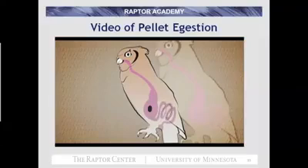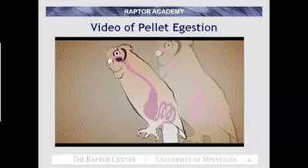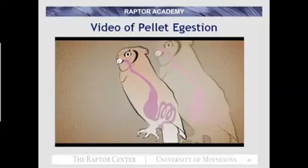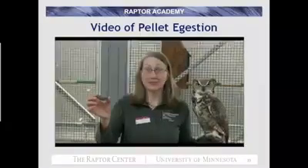In owls, between 8 to 12 hours after a mouse has been eaten, the pellet is fully formed and egested. Anti-peristaltic contractions move the pellet back up the esophagus, and when it reaches the anterior esophagus, the owl stretches its neck and shakes its head to aid in its removal. And here it is — a pellet from a great horned owl.